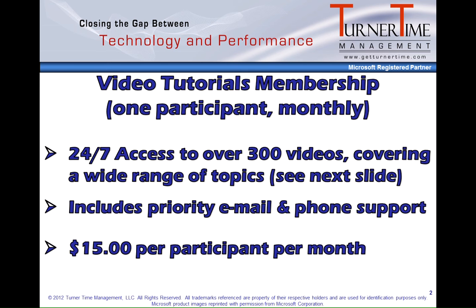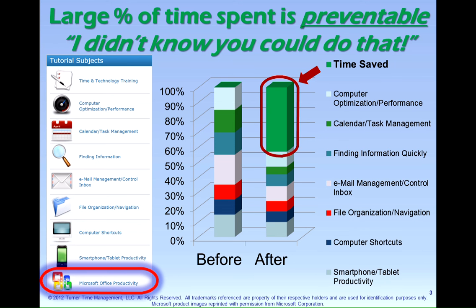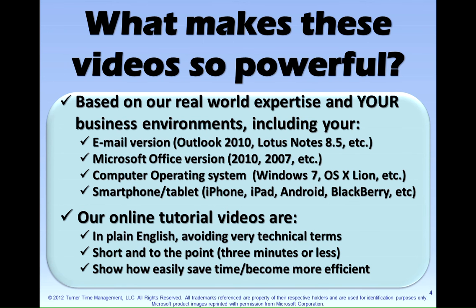A large percent of time that you spend is preventable. You can see from this chart the amount of time that you can save is unbelievable. What makes these videos so powerful? It's based on our real-world expertise and your business environment, including your email version, your Microsoft Office version, your computer operating system, and your smartphone or tablet.